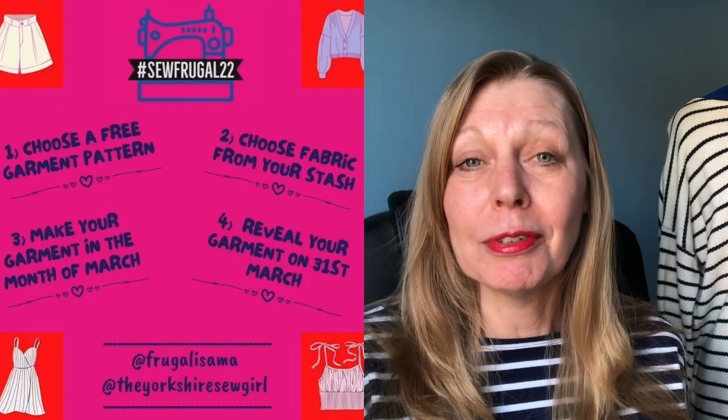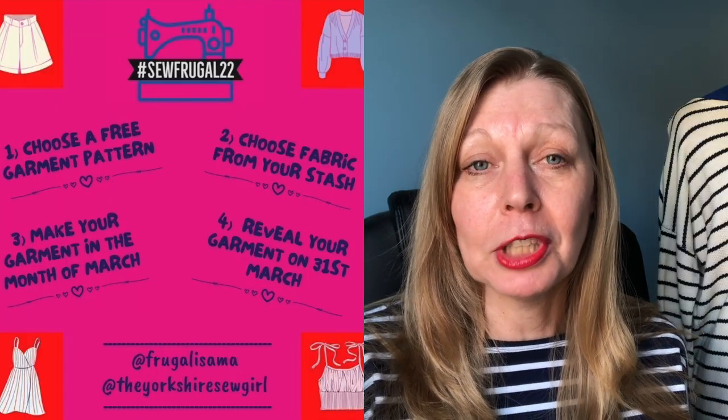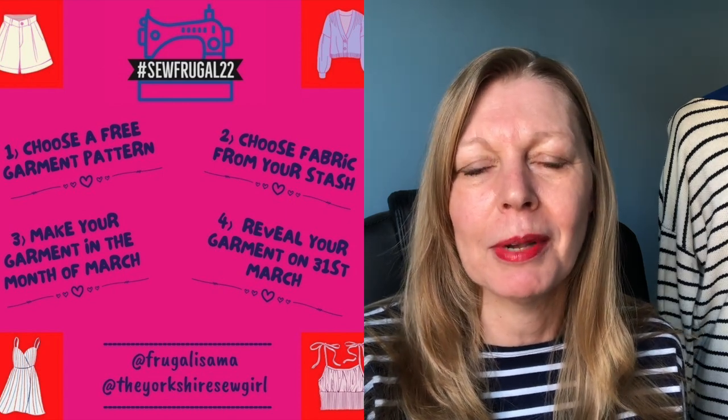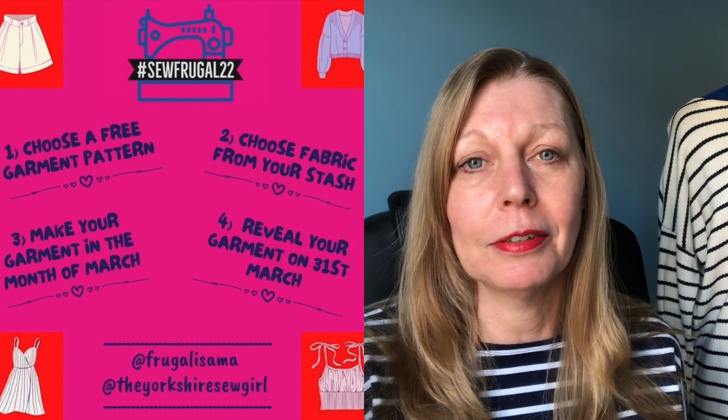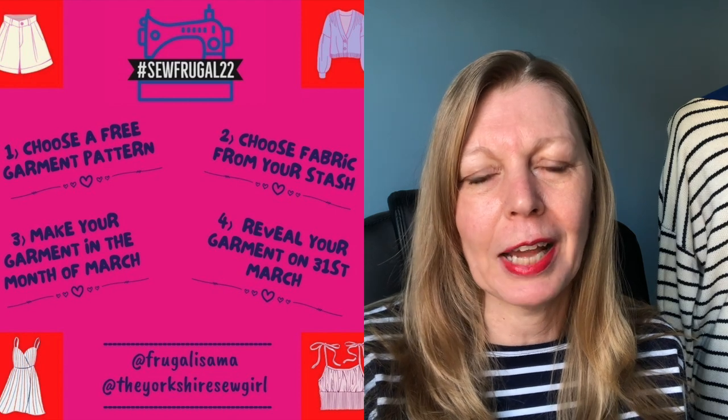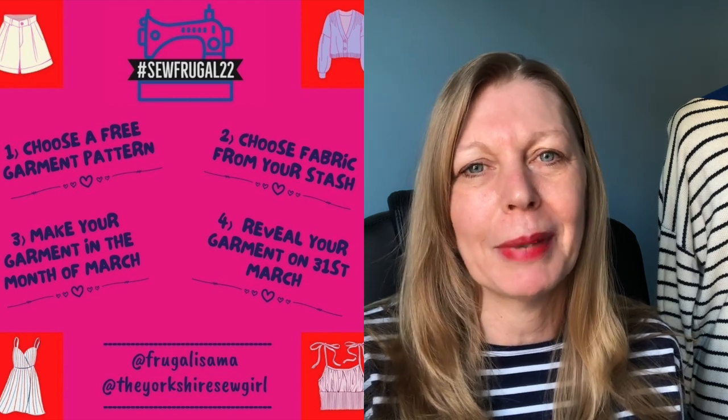I'm coming every day with a prize reveal for the Sew Frugal 22 challenge that myself and Rowan, the Yorkshire Sew Girl, are running over on Instagram. That is to make yourself or somebody else a garment using a free pattern, using fabric from your stash, and the reveal date is on the 31st of March.